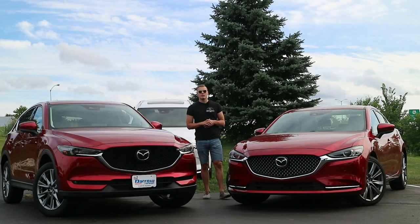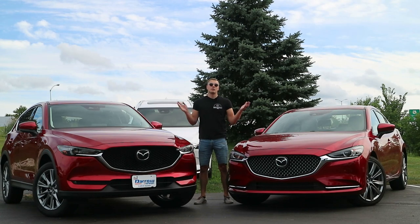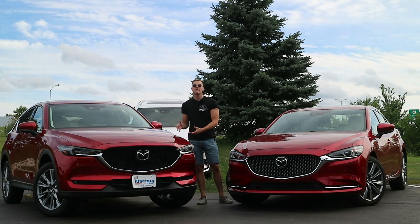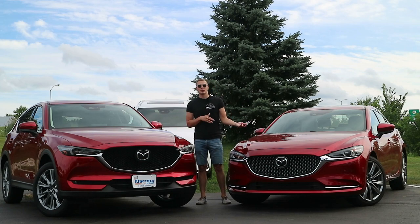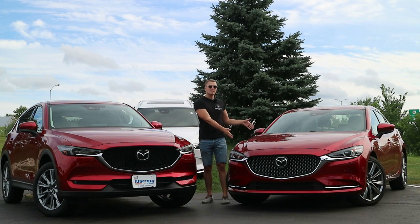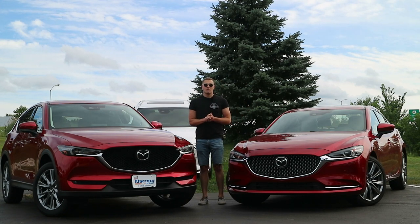It's no secret that everyone is flocking from sedans to SUVs. Talking with friends at Rustero Mazda in the Auto Mall of Milwaukee, they sell a million times more CX-5s than Mazda 6s. That got me wondering: is one inherently better or worse than the other? So today I've gotten two almost identically specced Mazdas — the 6 in Signature and the CX-5 in Grand Touring Reserve — to put them through the paces and see what makes them different, and why they're selling so differently.